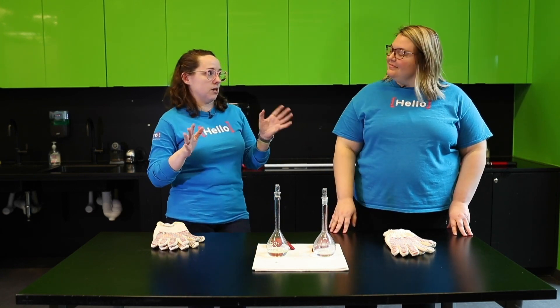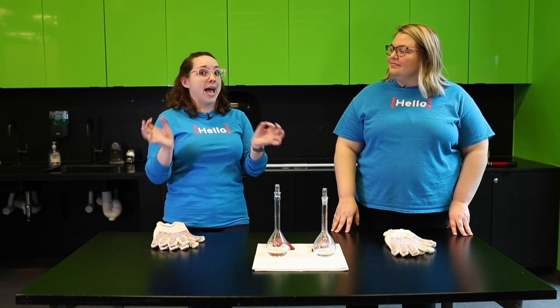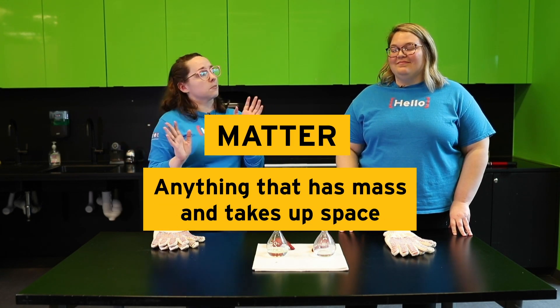In chemistry we have what we call matter. Matter is anything that has mass and takes up space.